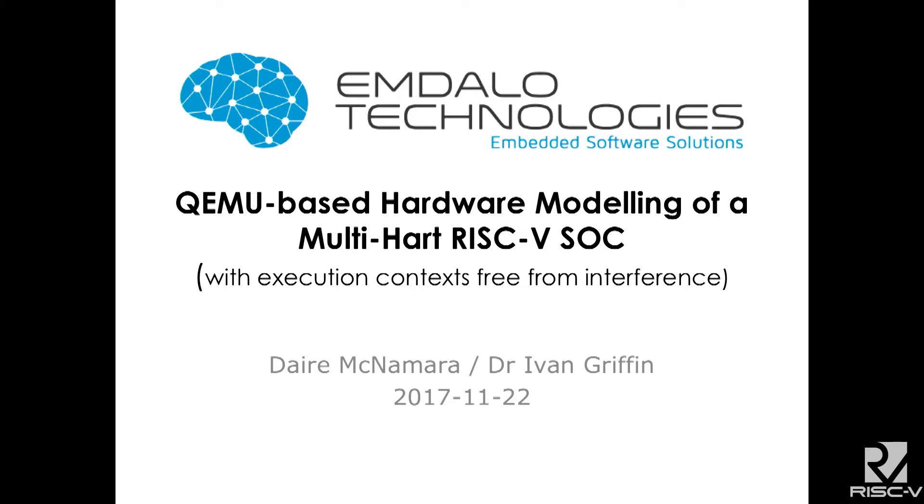Hi everybody, my name is Jarrah McNamara and I'm involved with Imdalo Technologies, an Irish-based software consultancy. Normally what we do is a lot of machine learning and computer vision, but we were engaged to do a little bit of work on RISC-V processors.